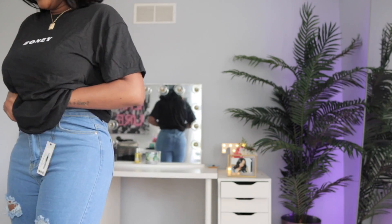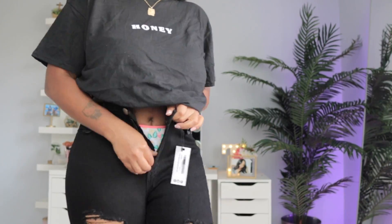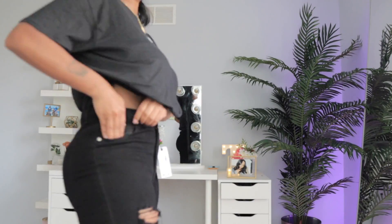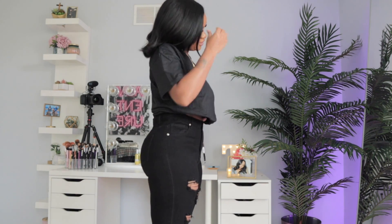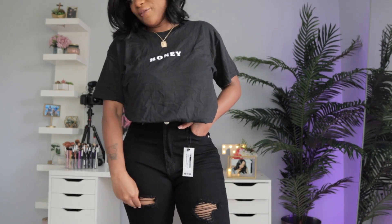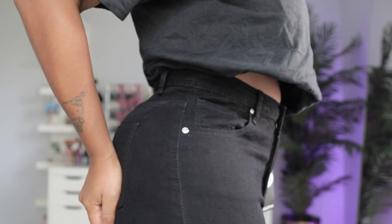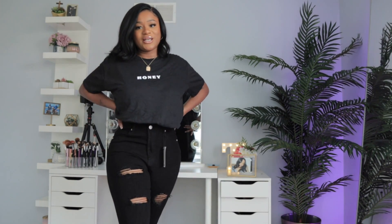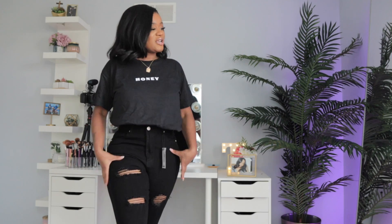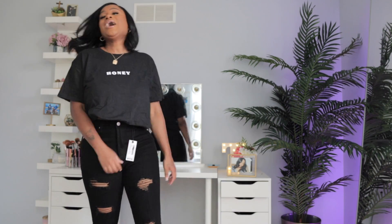I'm going to try the black ones now — they come from the same pack so I honestly thought the review would be the same. But I spoke too soon because the black ones actually fit a little bit better in the waist. The material curves you out more and they fit better overall. I like these better. They still come down to the ankle, and I'll still have to get them taken in, but they're an improvement.